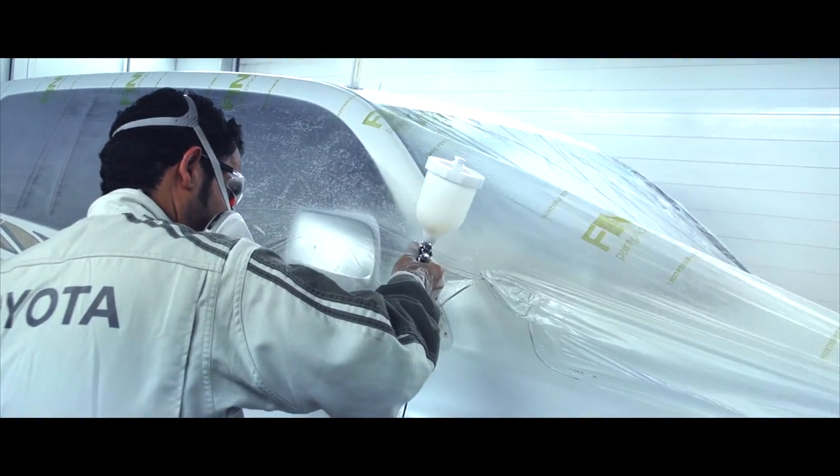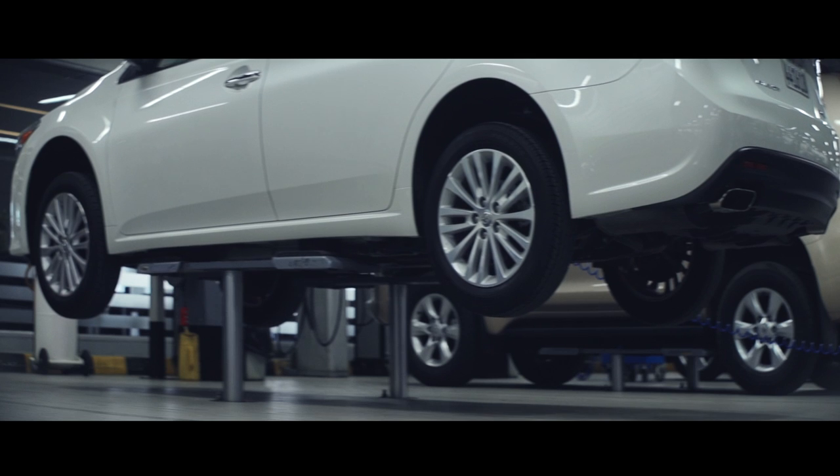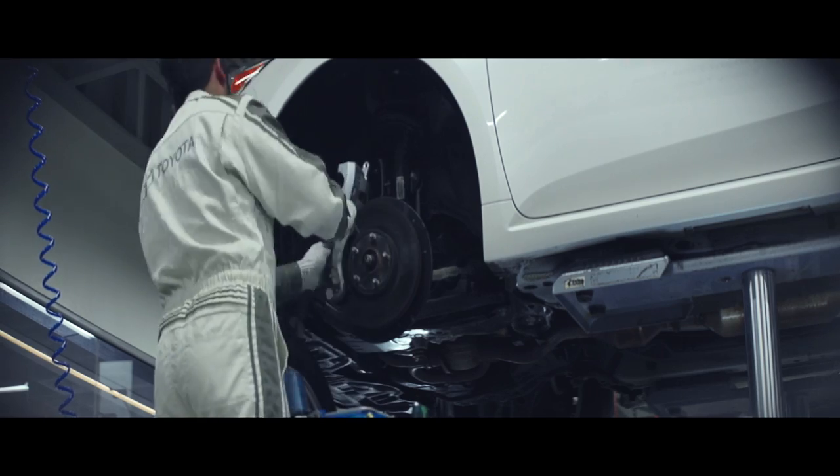Further investment in the latest tools has seen the introduction of many firsts for the Kingdom of Bahrain and has further emphasised the company's desire to remain at the pinnacle of sales and service.